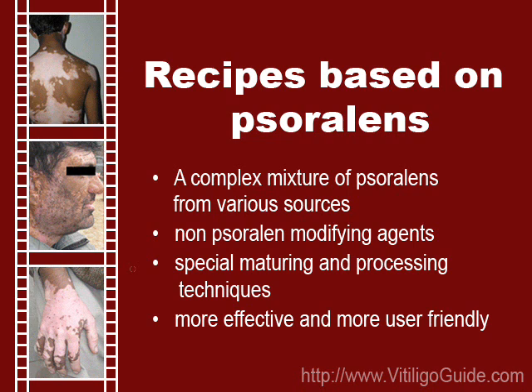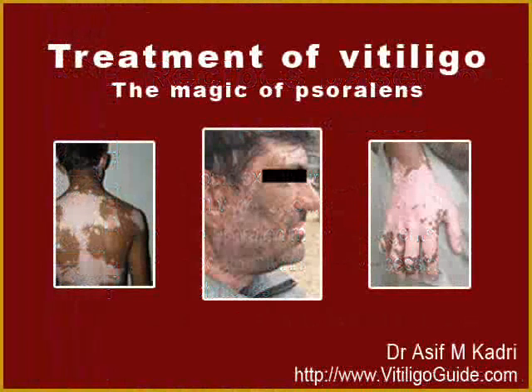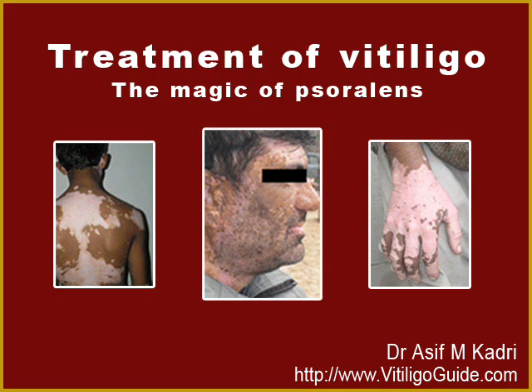I was hence justified when I started off with the statement that the treatment of vitiligo starts and ends with psoralens. I shall add, however, that psoralens are herbs and herbalists are the best people to advise you in their use.